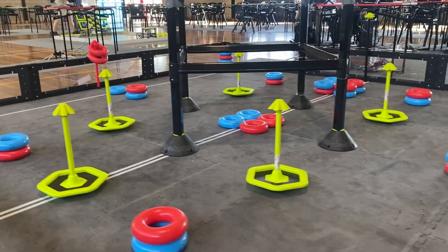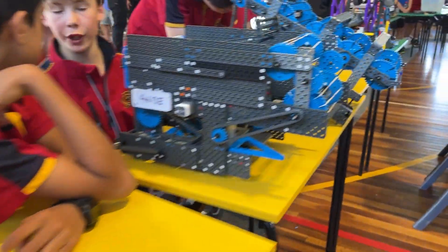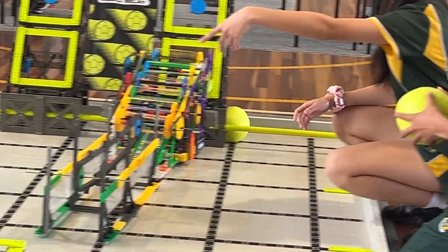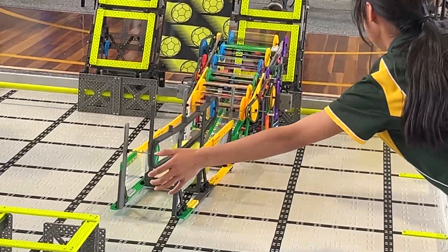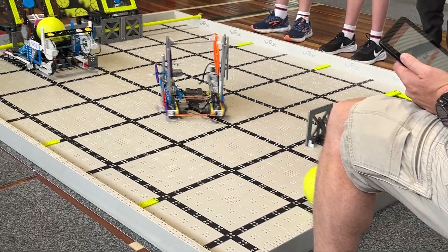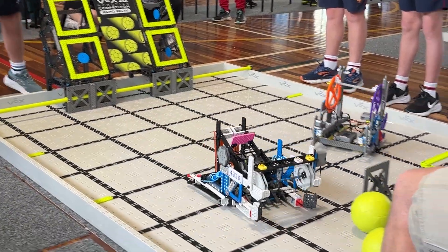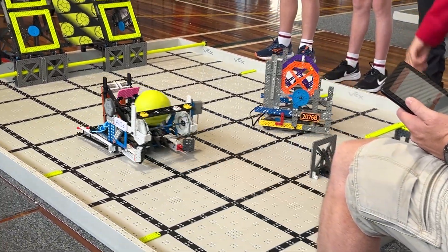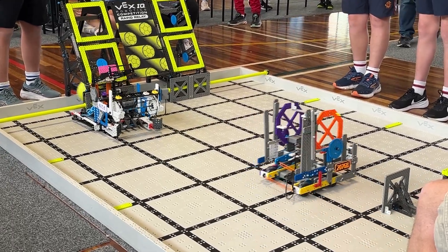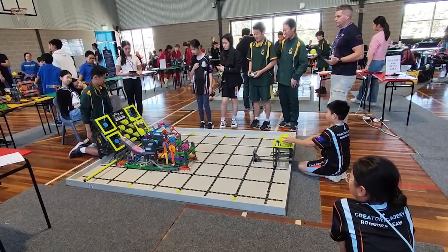Both are incredible platforms for students, but they cater to slightly different age groups and skill levels. First up, we have VEX IQ. VEX IQ is aimed at younger students, typically from primary school up to early middle school. The robots are built using a snap-together system, which makes it easy for younger students to get started with robotics. Students can program their robots using block-based coding, which is perfect for beginners, but it also allows for progression to text-based coding as their skills improve.